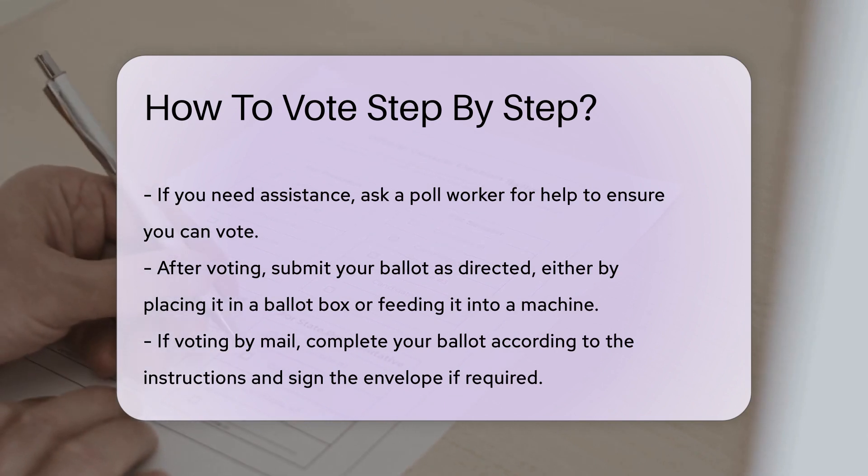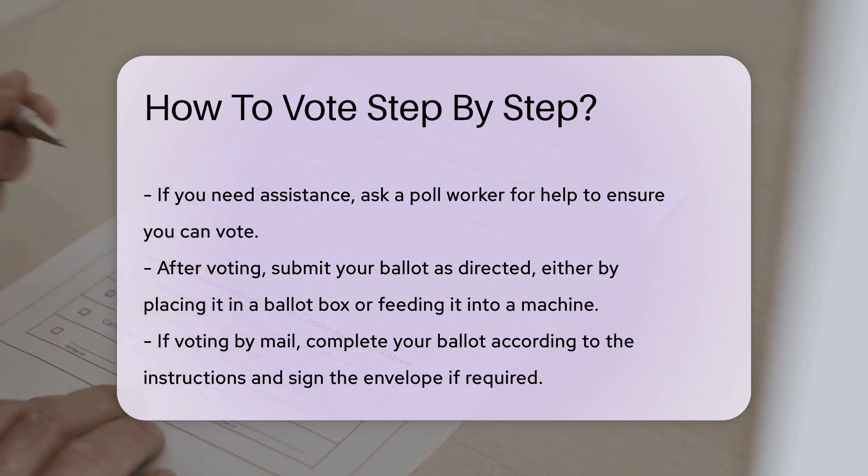After voting, submit your ballot as directed. You may need to place it in a ballot box or feed it into a machine.